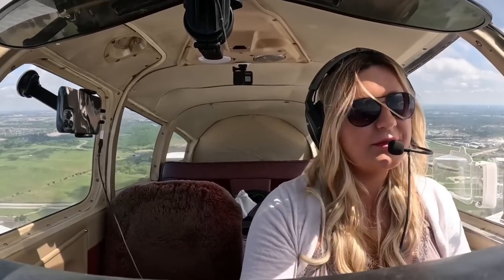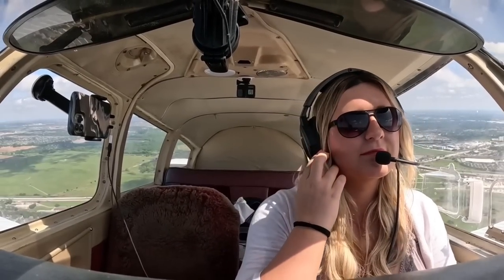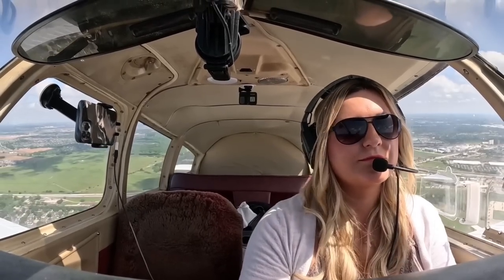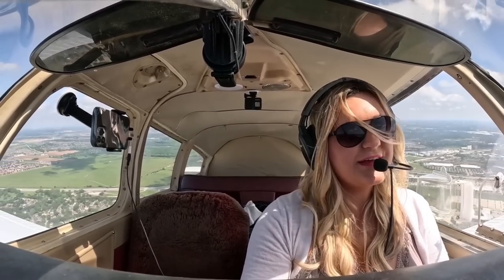Good morning, Houston Departure, Cherokee 7-7-3 November, checking in, climbing through 1,000. 7-7-3 November, Houston Departure, radar contact, maintain 2,000. Maintain 2,000, 3-8 November.